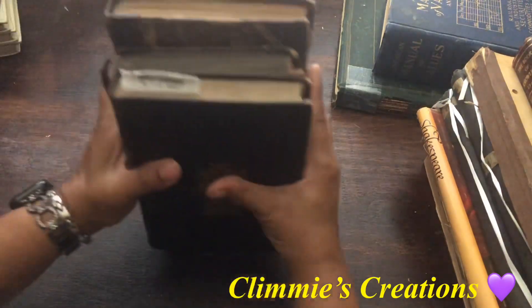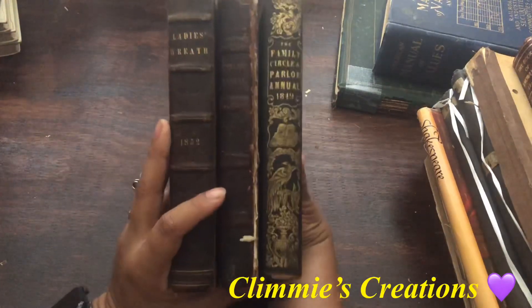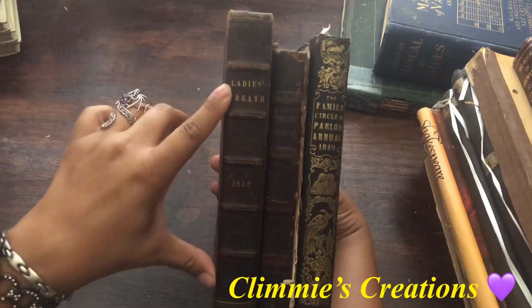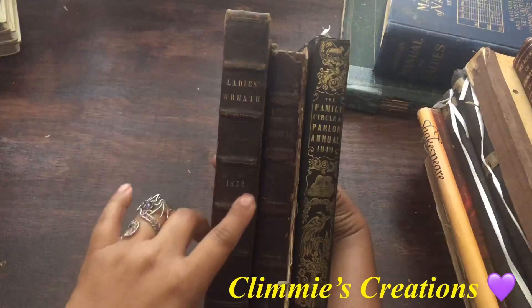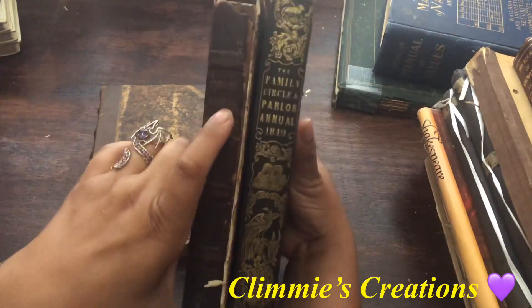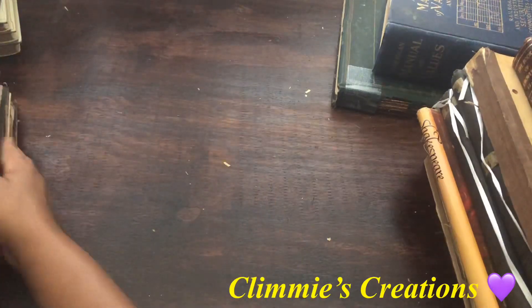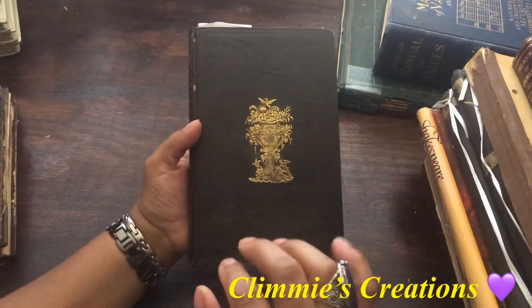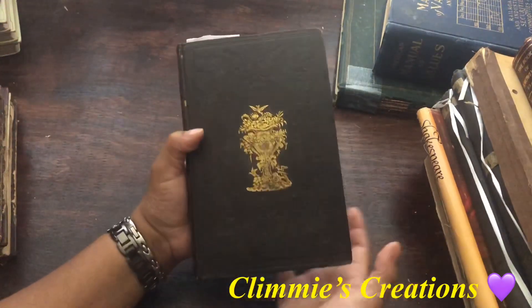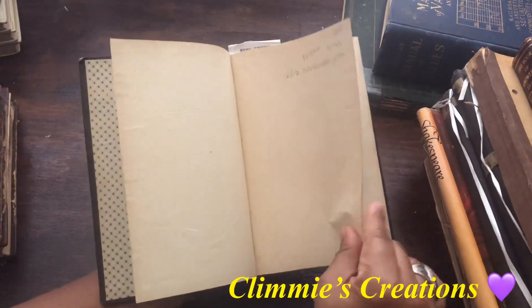So these I'm including as a set. They're not all the same, but they are similar, which is why I'm sharing them together. This one is 'The Ladies' Wreath,' copyrighted 1852 edition. This one is 'Parlor Annual.' And this one is 'The Family Circle and Parlor Annual,' 1849. So you can see why they go together. These are some really nice books. I will have digitals eventually of these books and the images in here.